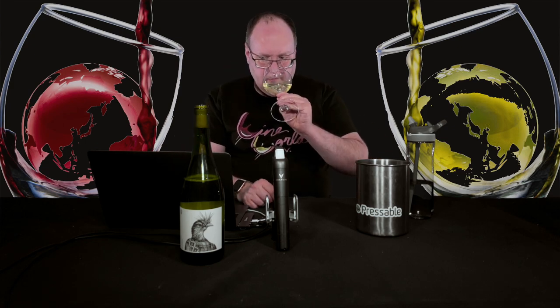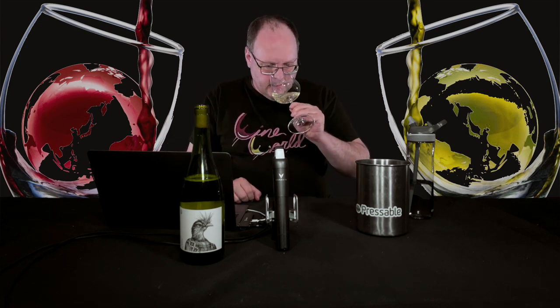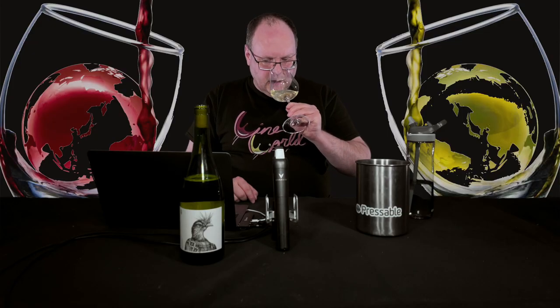This wine definitely has some aromatics to it. Trebbiano is the Italian name for basically Ugni Blanc — there are different Trebbianos in Italy, but this is probably Trebbiano Toscano, which is Ugni Blanc in France and the main grape for brandy like Cognac and Armagnac. I get kind of a peach and orange aroma off of this. It's slightly ripe, not super ripe. They did harvest early, which means a less ripe version of the fruit and helps retain acidity. I also get a little touch of floral out of it.